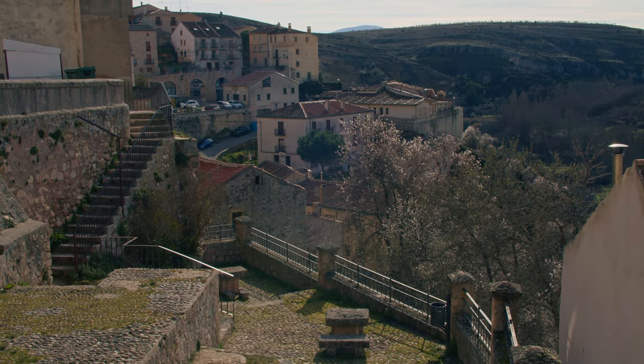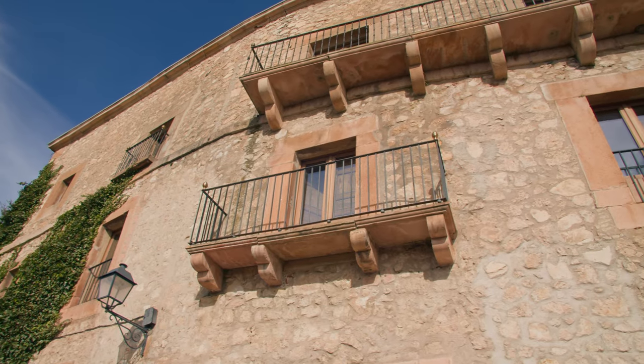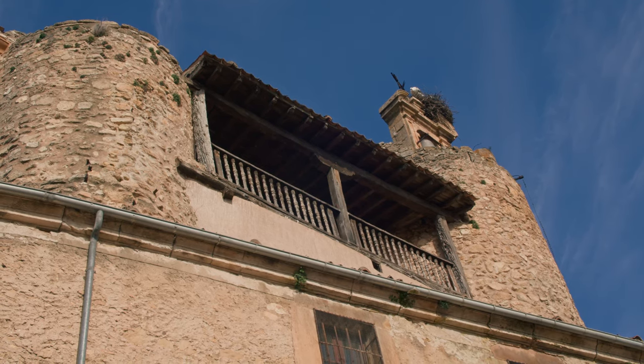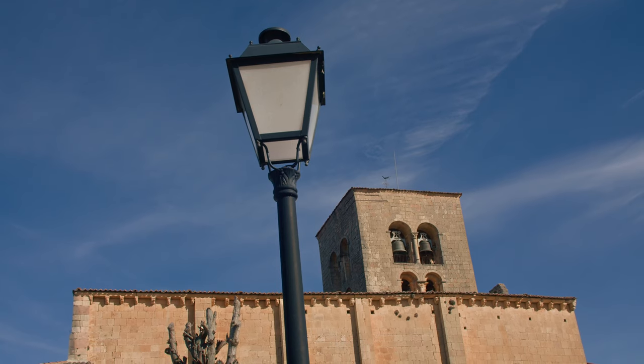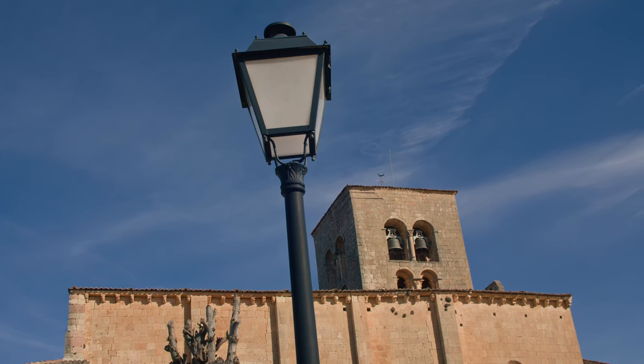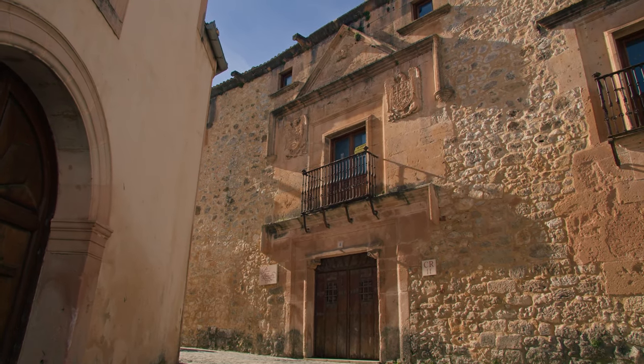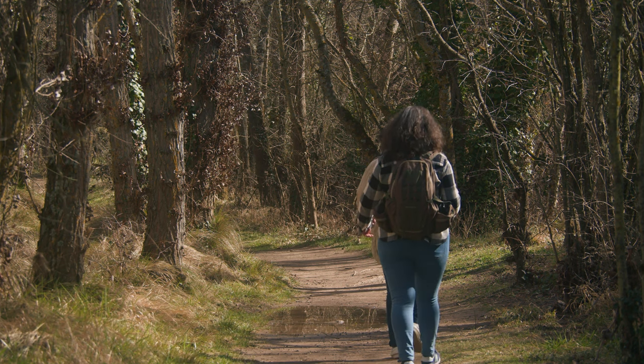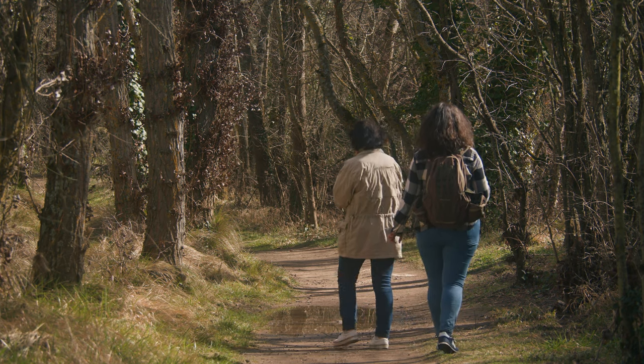Among the places to see in Sepulveda are its awesome medieval stone streets, the main square, the church of El Salvador, and the sanctuary of Nuestra Señora de la Peña. You can also try its traditional cuisine and of course the Hoces del Río Duratón trekking routes.